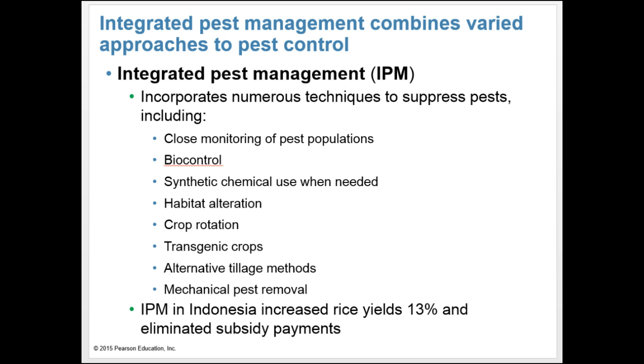Integrated pest management, or IPM, combines varied approaches to pest control. IPM incorporates numerous techniques to suppress pests, including close monitoring of pest populations, biocontrol, synthetic chemical use when needed, habitat alteration, crop rotation, transgenic crops, alternative tillage methods, and mechanical pest removal. IPM in Indonesia increased rice yields 13% and eliminated subsidy payments.